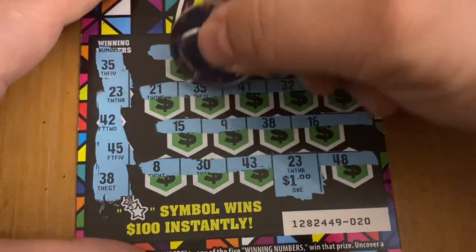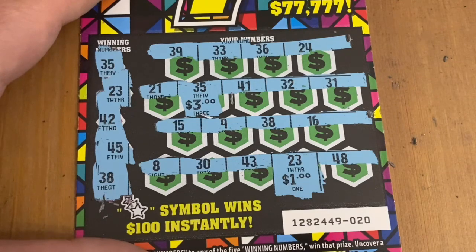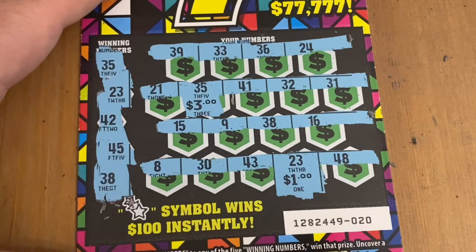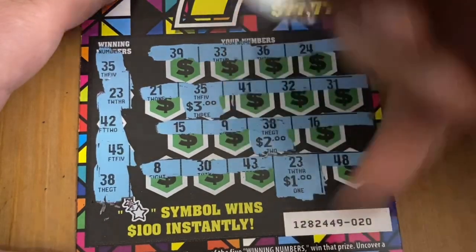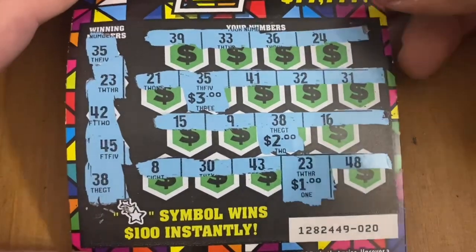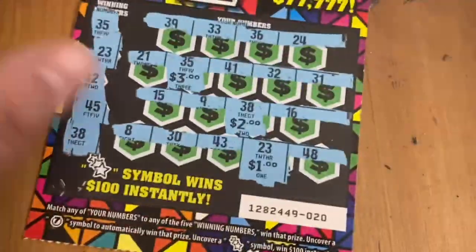Wait, I'm totally missing numbers because I can't win just a buck. I got a 35 here — I missed the very first number. What else did I miss? 39, 33, 36, 24 — nope. 21, 41, 32, 31, 15, 9, 38 — there's another match! That might be all of them. 16, 8, 30, 43, and 48. Okay, it's a $6 win. Sorry about that everybody — I do get blind sometimes. So we're up to $21 out of $50. Got two more tickets to try.